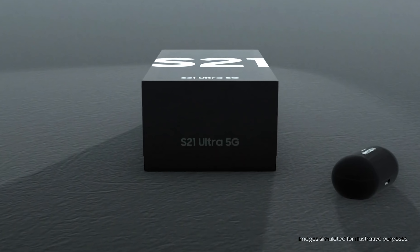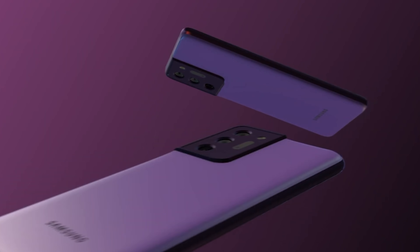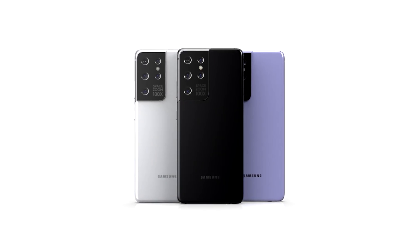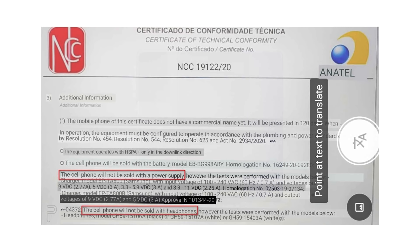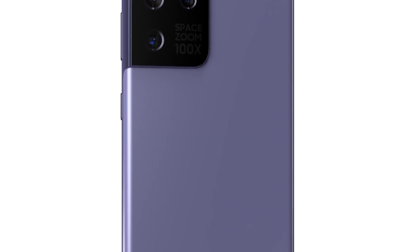There will be no charger or headphones in the Galaxy S21 packaging — even after Samsung recently mocked Apple for this. If one company gets away with it, others are going to follow. While they claim it's for environmental reasons, which may be partly true, it also saves Samsung a huge amount. This was discovered on a certificate for the Brazilian Ministry of Communications, but it will most likely apply to everyone.